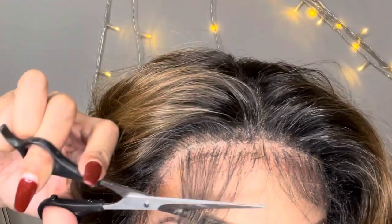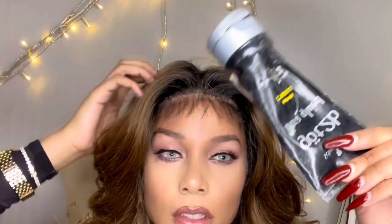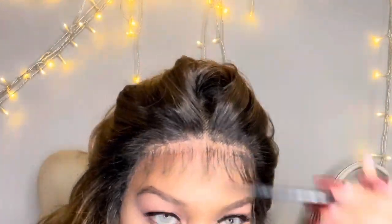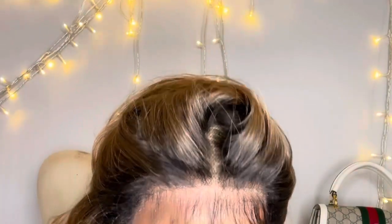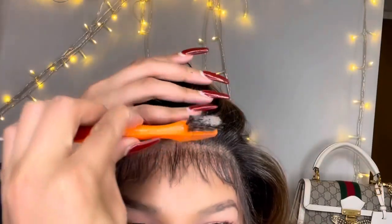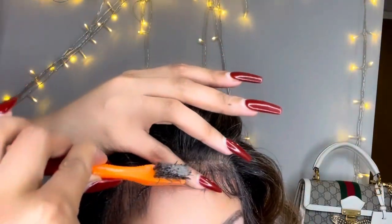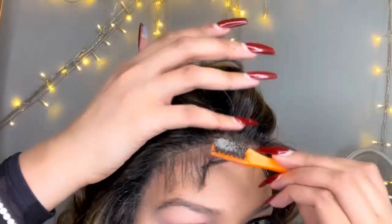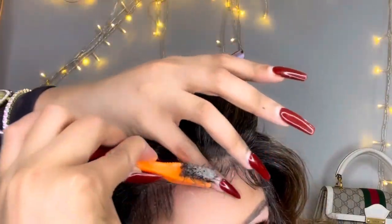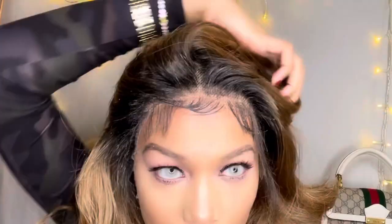Now it's time to cut those baby hairs. I usually cut them around an inch or less — nothing too long. Then I take my Got2b gel for the baby hairs. I don't use the Got2b spray for baby hairs because it comes off a little too hard, thick, and crunchy. The gel is better, and it also adds another layer of adhesive to keep your wig securely down.